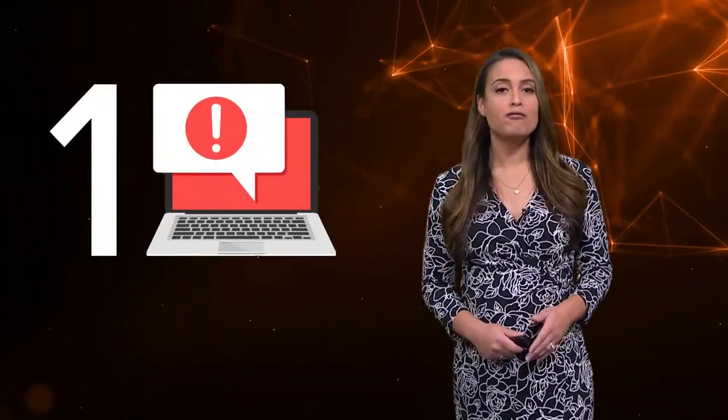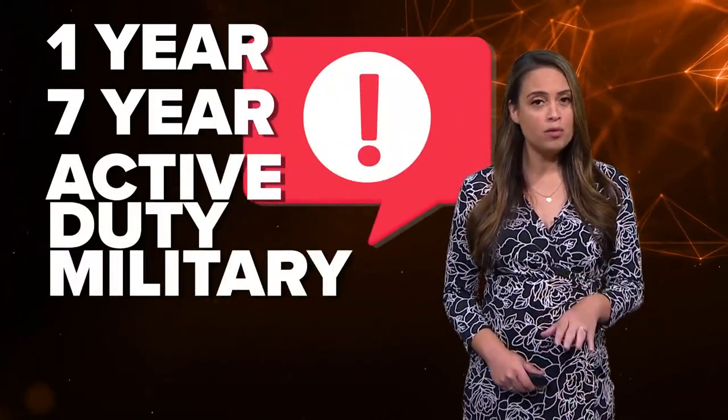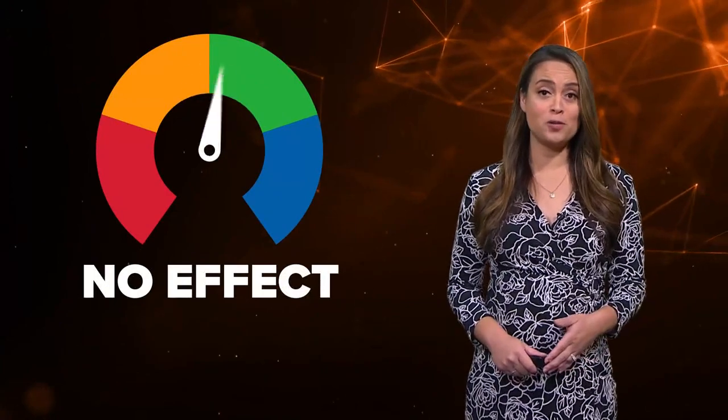One: place a fraud alert. This notifies creditors to take extra steps to verify your identity before extending credit. You can add a one-year, seven-year, or active duty military fraud alert, and you can remove it at any time without any effect to your credit score.